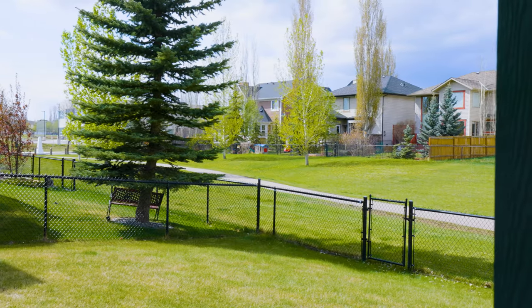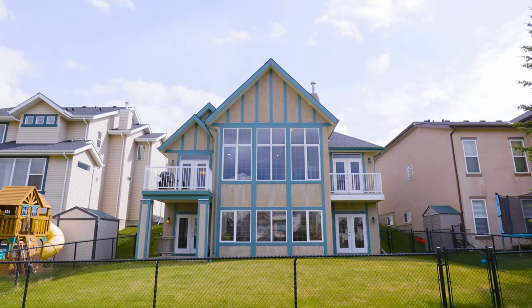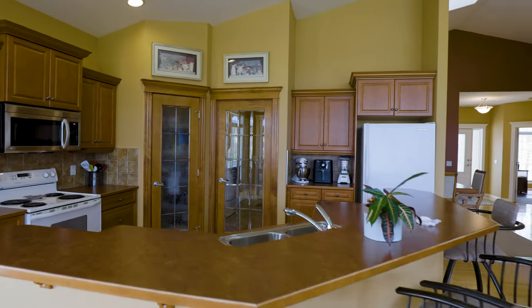The backyard backs right onto green space, so even from the walkout basement you're looking out over a lovely green area. There's a beautiful walking path behind the home — perfect if you have a dog. It doesn't get any better than this for this price range. If you have a real estate agent, call them to book a viewing. If not, call me and we'll make arrangements to show you this home as soon as possible.